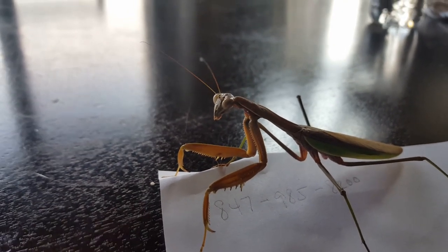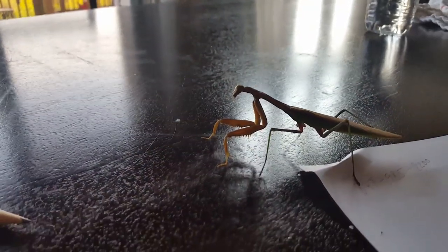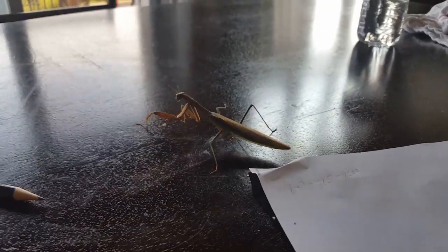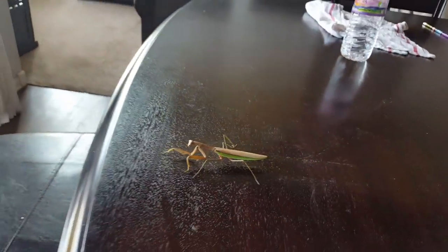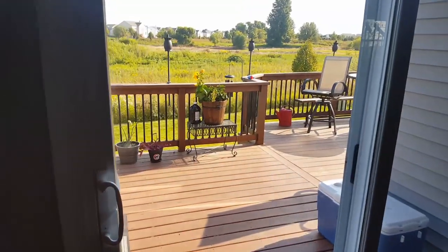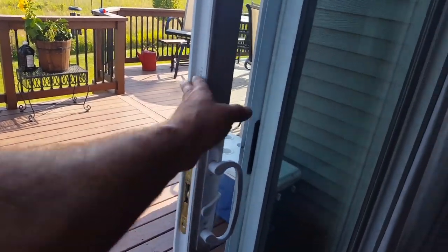He's very, very timid right now, just feeling out the environment. Well, we're gonna let this guy go — really cool bug. See where he's off to — to the end of the table — and here's the point of entry. We'll open that up and help him out.